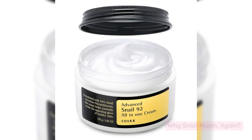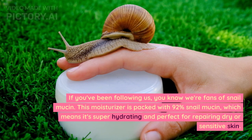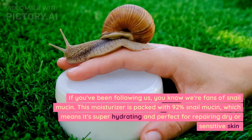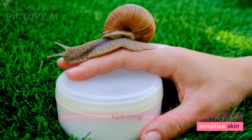Why snail mucin again? If you've been following us, you know we're fans of snail mucin. This moisturizer is packed with 92% snail mucin, which means it's super hydrating and perfect for repairing dry or sensitive skin.